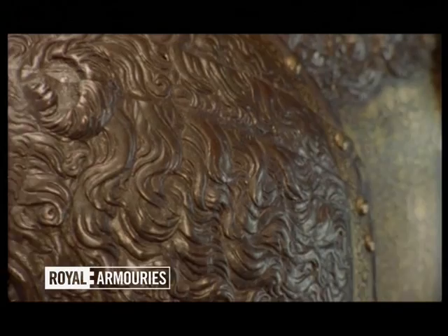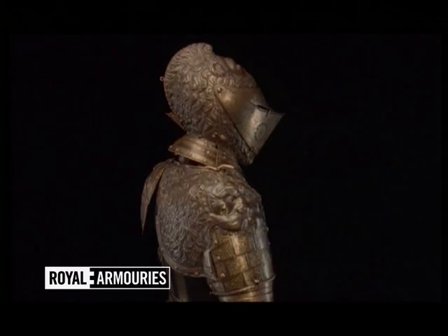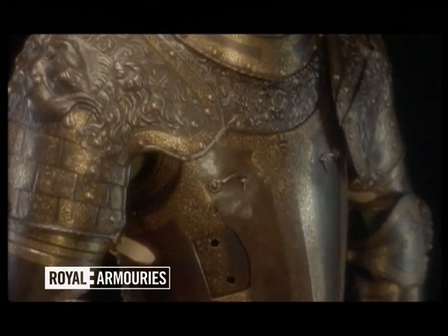The owner of this suit must have been a man of great wealth and status. But amazingly, no records survive to tell us who he was. The French, or possibly Italian, armourer who made it around 1560 must have been a great craftsman, but he too is a mystery figure.